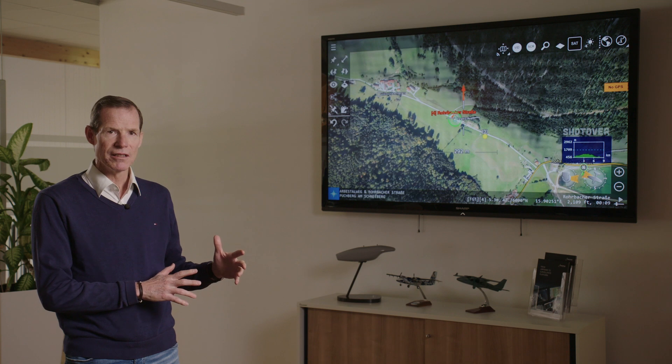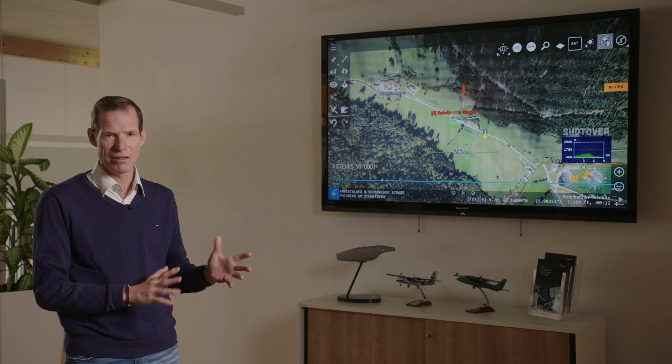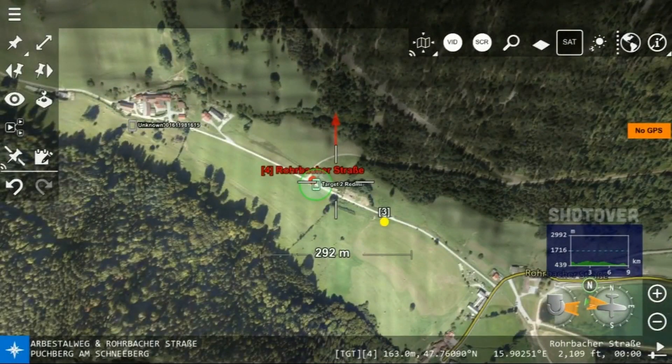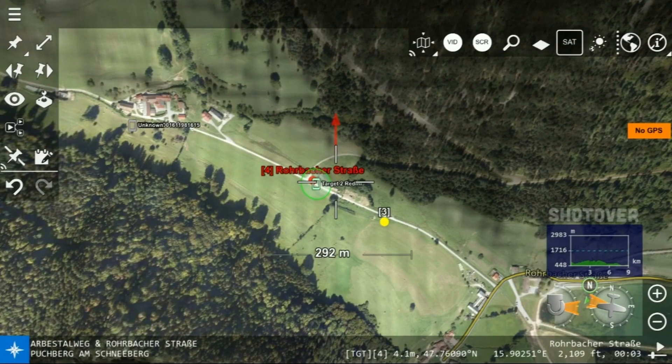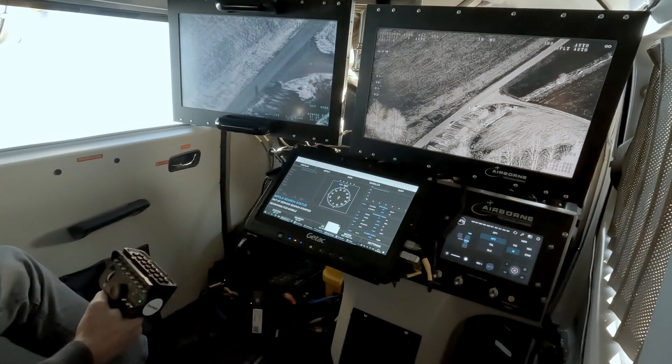We are now switching to the second part of our mission. The crew is going from a law enforcement operation to a search and rescue operation, and they're going to use the Artemis cell phone locator system. In this case, we have a lost individual somewhere up in the mountains, either along the roads or in the forest. The Artemis system is able to find individuals in both environments. You can now see the crew using Artemis, and just like Blackfish, there is now a symbol from Artemis identifying that there is a cell phone in that area.